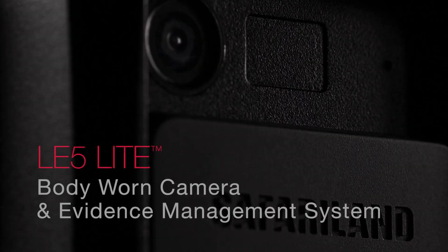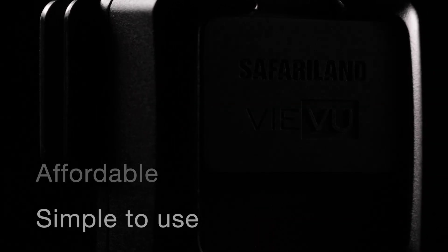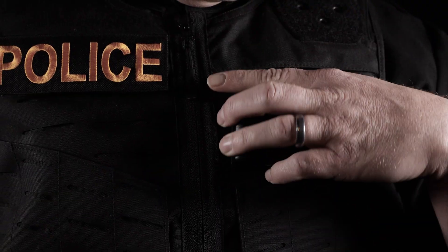The LE5 Lite body-worn camera and evidence management system is secure, affordable, and simple to use. The system's evidence storage packages ensure costs are transparent while IT and maintenance needs are simplified or eliminated, making the LE5 Lite camera and system affordable for all agencies.